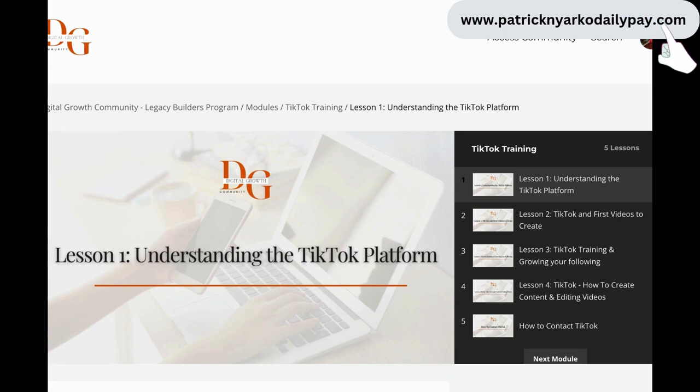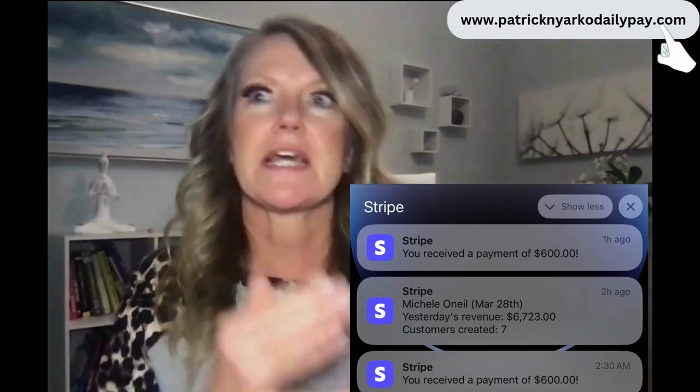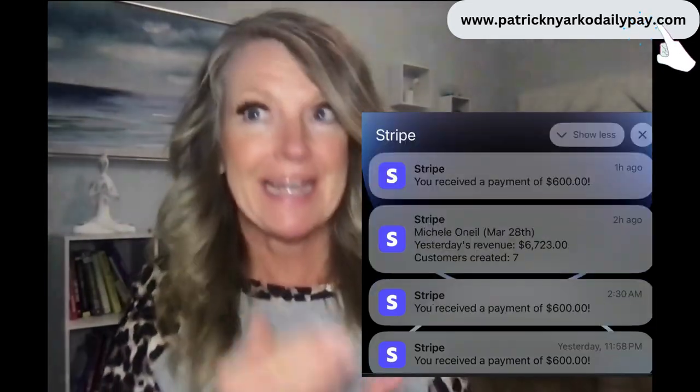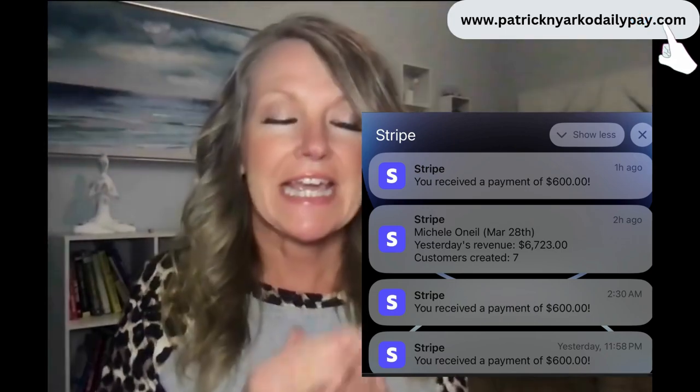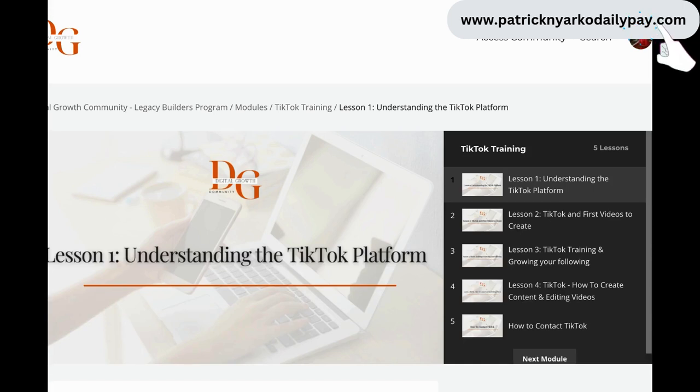I've gone through the TikTok marketing training and I'm literally making a six-figure income from TikTok - $300 a day, $350 a day, $600 a day, $650 a day - all from TikTok. What I do on a daily basis is get up in the morning, do my posts - spending about 30 minutes to an hour - then create content for TikTok, then answer my emails, and I'm done for the day. The automations are working for me.